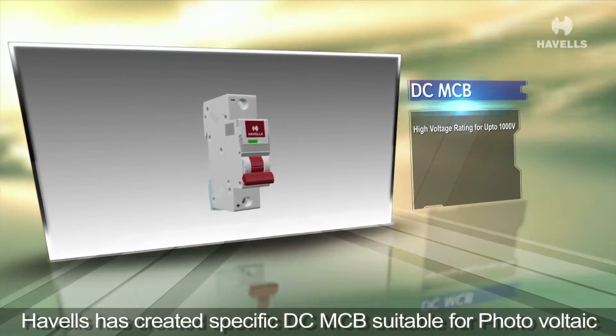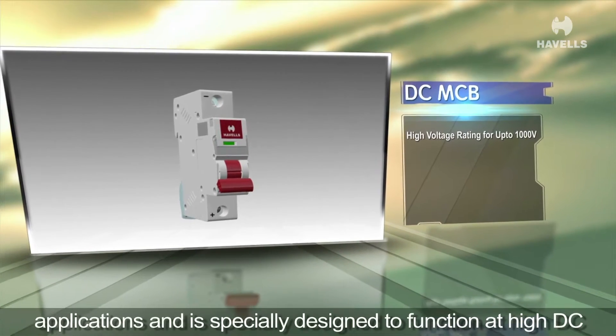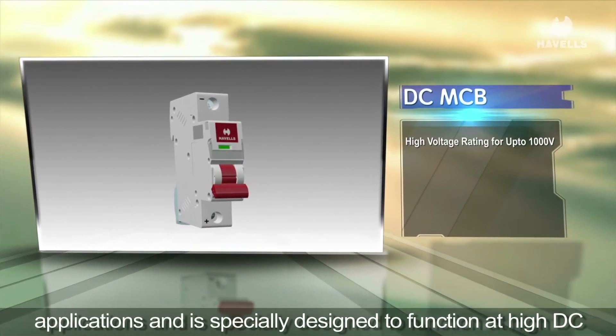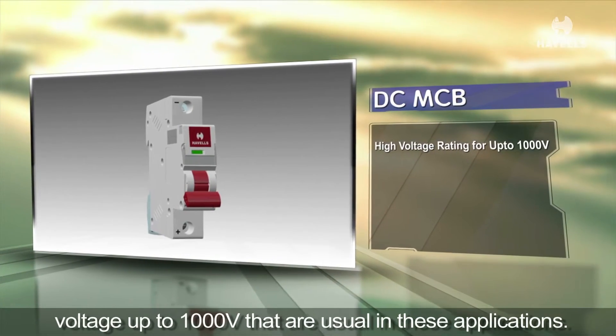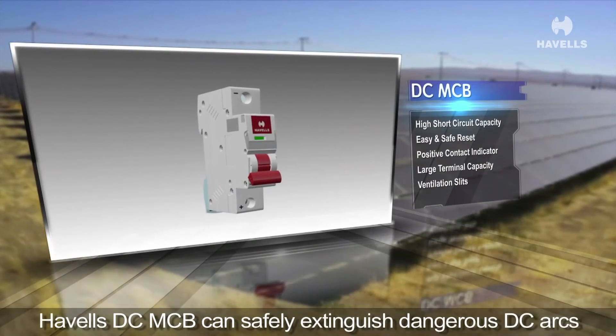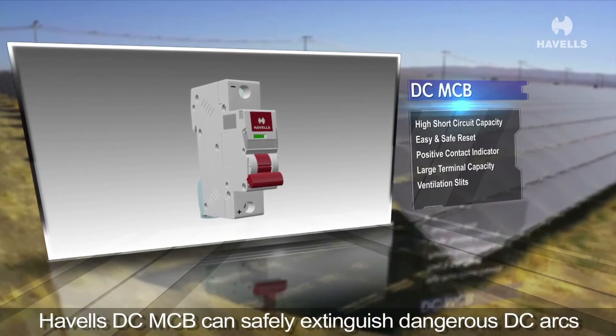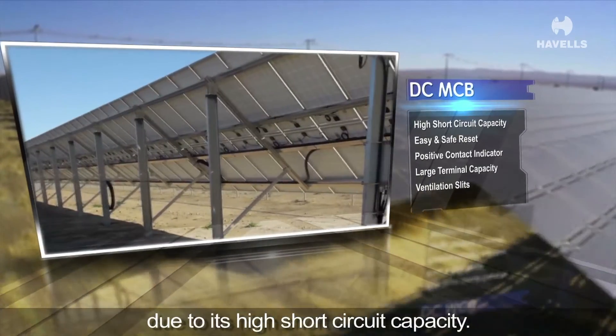Avels has created specific DC-MCB suitable for photovoltaic applications, specially designed to function at high DC voltage up to 1000 volts, as typical in these applications. The Avels DC-MCB can safely extinguish dangerous DC arcs even in case of double faults due to its high short-circuit capacity.